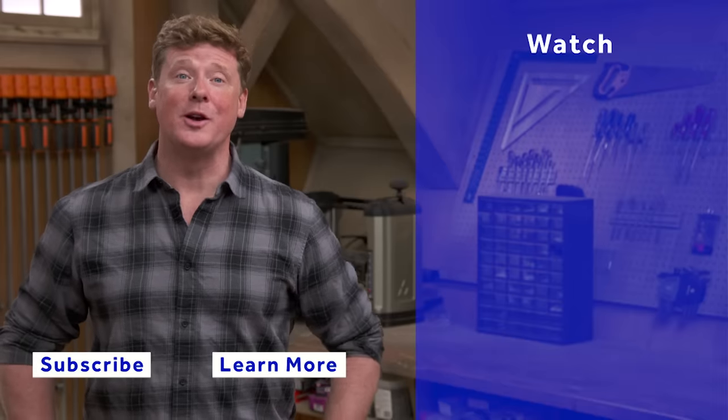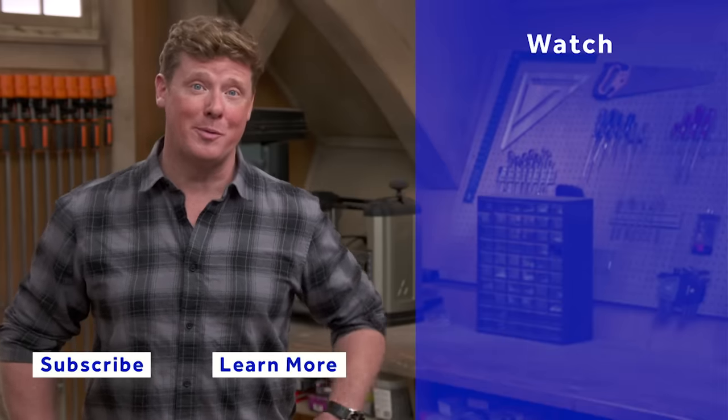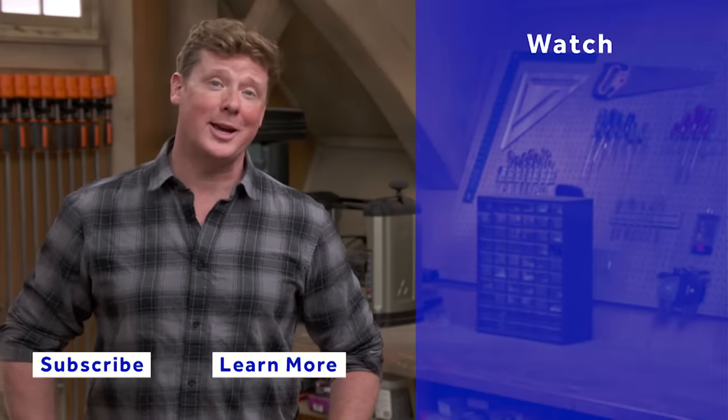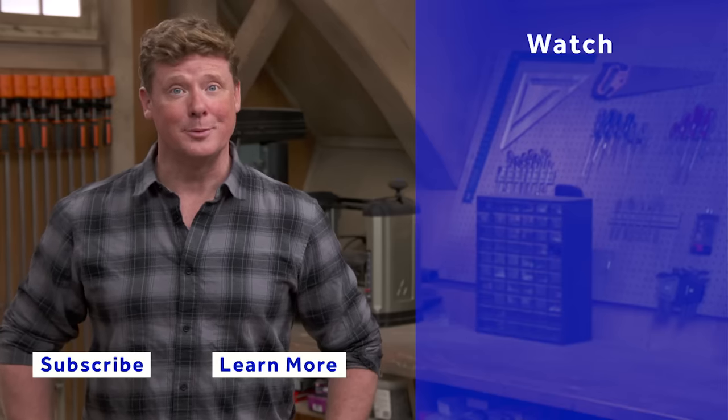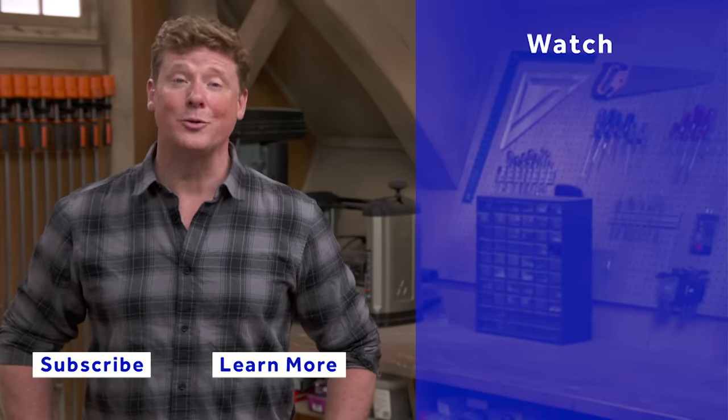Thanks for watching. This Old House has got a video for just about every home improvement project, so be sure to check out the others. If you'd like what you see, click on the subscribe button to make sure you get our newest videos right in your feed.